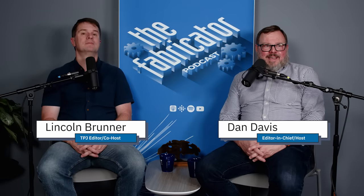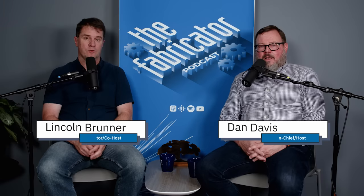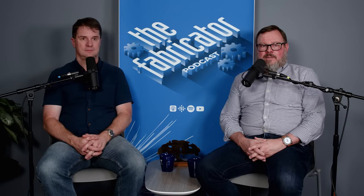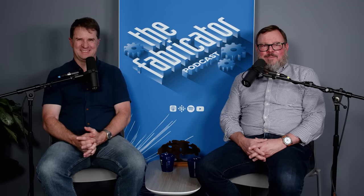Welcome to the Fabricator Podcast. This is Dan Davis at the Fabricator Magazine, joined by Lincoln Bruner. And behind the camera are Garris Lager and Brandon Geyer. Today's episode, we have a gentleman from Vector Custom Fabrication, and we're going to chat with them about some of their activities in the public art world, as well as architectural work.